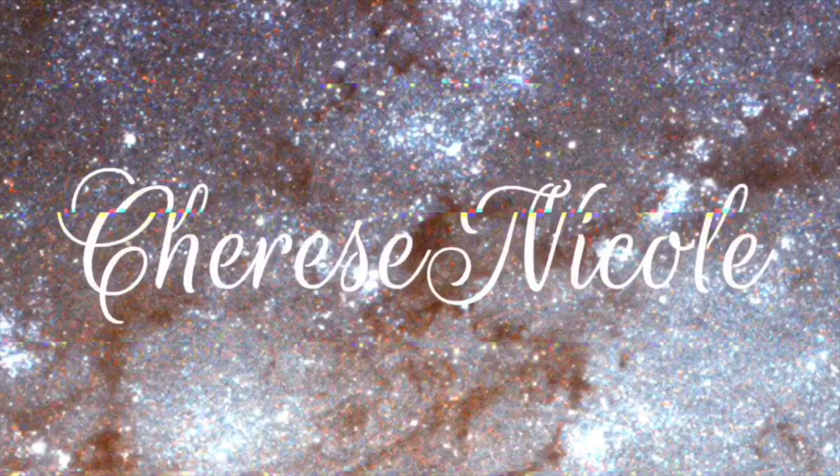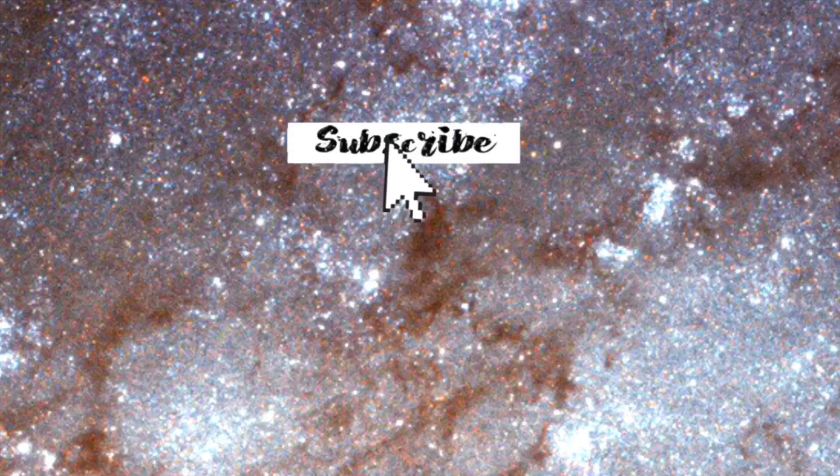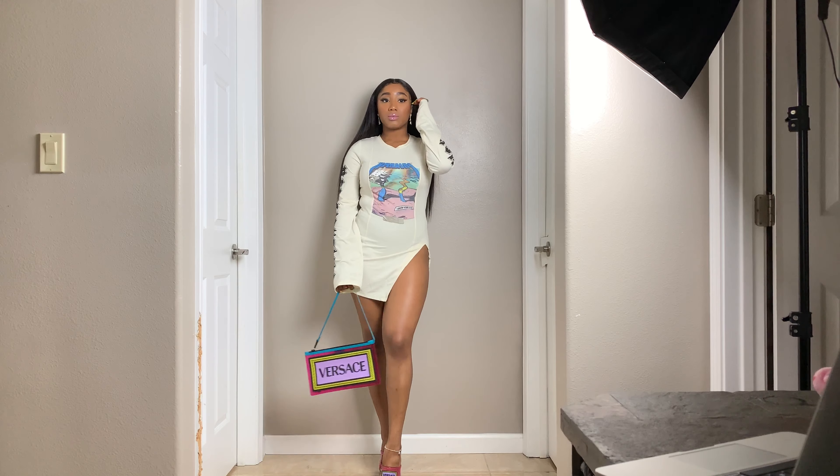Hey queens and welcome back to my channel. I'm back with another clothing video. I'll be showing you guys a few of my favorite looks, so if you guys like this, you can keep going to watch it.